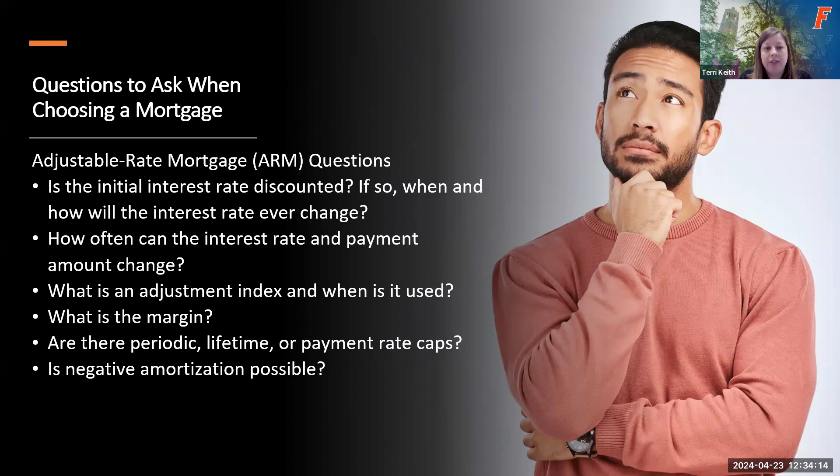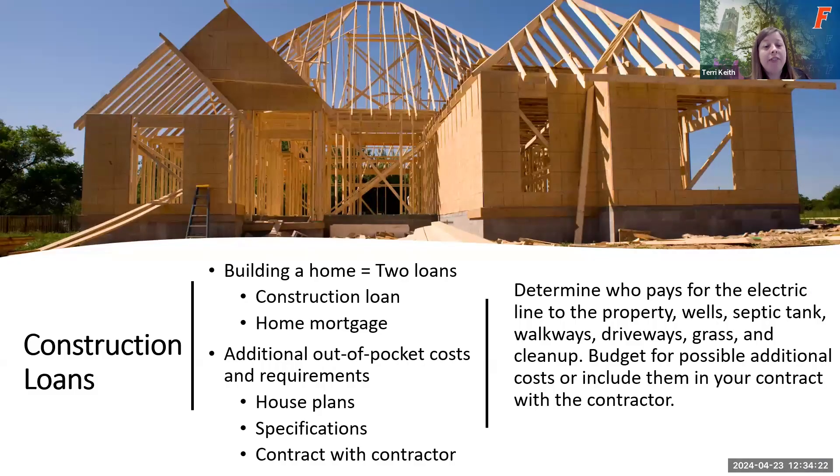Also ask whether negative amortization is possible on an adjustable rate mortgage. If you are looking at building a home versus buying one already built, you'll be looking at construction loans. Construction loans mean you'll have two loans: a construction loan that pays your contractor and covers building supplies, and then your home mortgage. With two loans, you'll have additional out-of-pocket costs and requirements — such as having house plans, specifications, and contractor contracts ready — and you'll need to determine who pays for items like the electric line, well, and septic tank, or whether those are included in your contractor's contract.